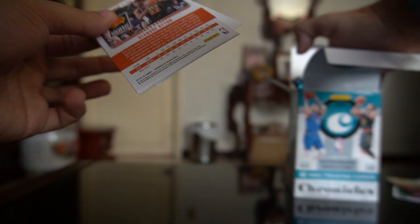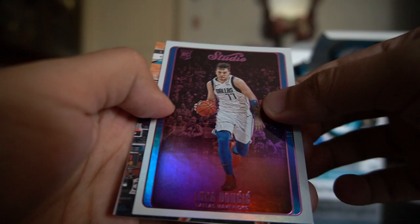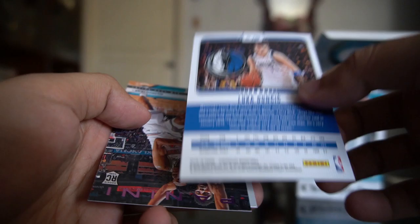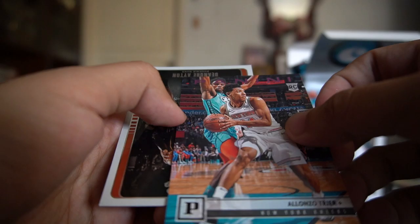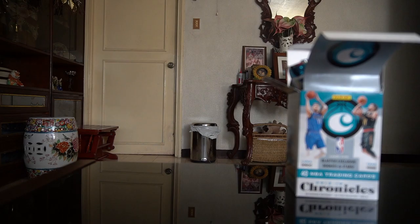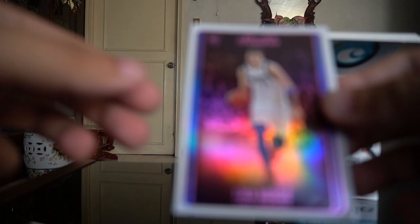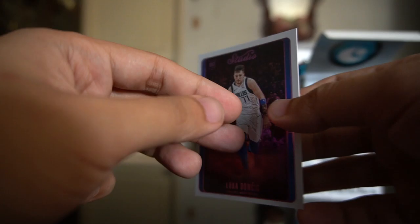D'Angelo Russell base card, Miles Bridges playoff — whoa! Nice! Look at that — Luka Doncic studio pink parallel! That is gorgeous! And an Alonzo Trier Panini pink parallel, and a DeAndre Ayton studio. Overall that last pack was a great save — look at that Doncic studio pink parallel, it's gorgeous! That's it, thank you guys for watching — peace!